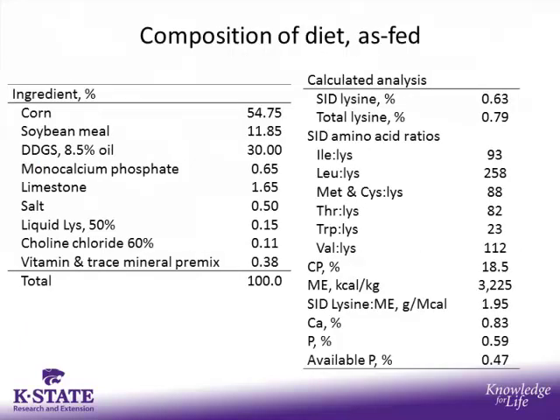Results were considered significant at a p-value of less than 0.05, and marginally significant at a p-value between 0.05 and 0.1. The diet fed in this study was a common corn-soybean meal diet formulated to contain 0.63% SID lysine, 18.5% crude protein, 3,225 kcals per kilogram ME, 0.83% calcium, and 0.59% phosphorus.